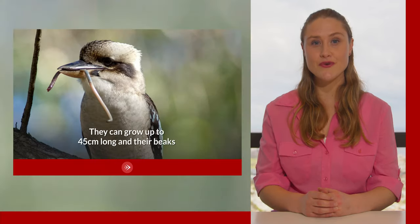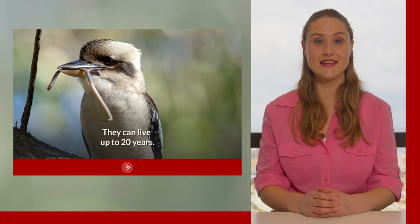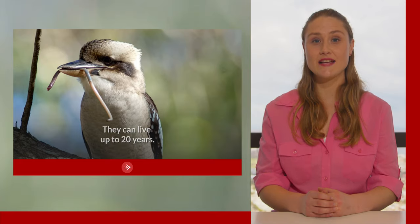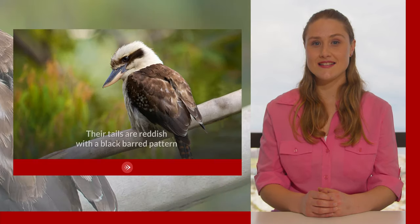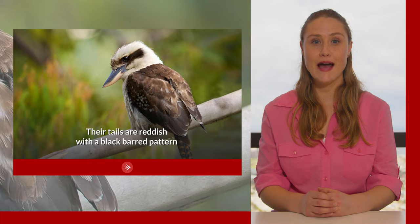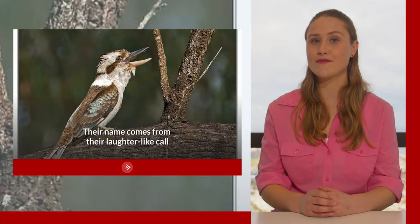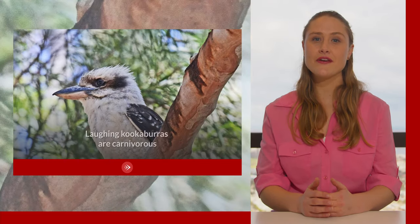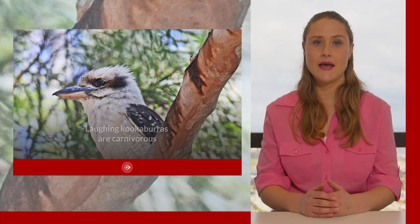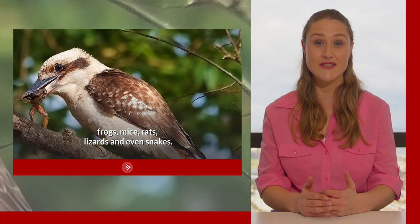They can grow up to 45 centimetres long and their beaks can reach over 10 centimetres in length. They can live up to 20 years. Their wing plumage is dark brown with white plumage on their underside and head. Their tails are reddish with a black barred pattern and they have dark brown eye stripes. Their name comes from their laughter-like call, which some describe as manic — it is particularly loud at dawn and dusk. Laughing kookaburras are carnivorous, meaning their diet consists of meat including insects, frogs, mice, rats, lizards and even snakes.